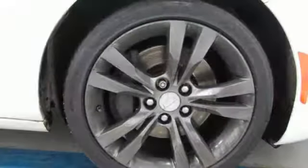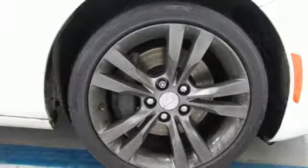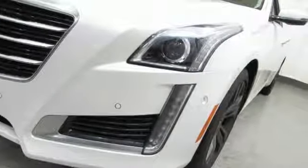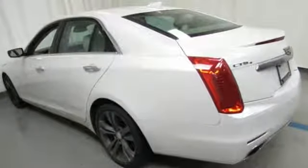Magnetic fluid filled shocks, external memory control, dual zone climate control, magnetic fluid filled rear shocks, automated parking sensors, and V6 engine.